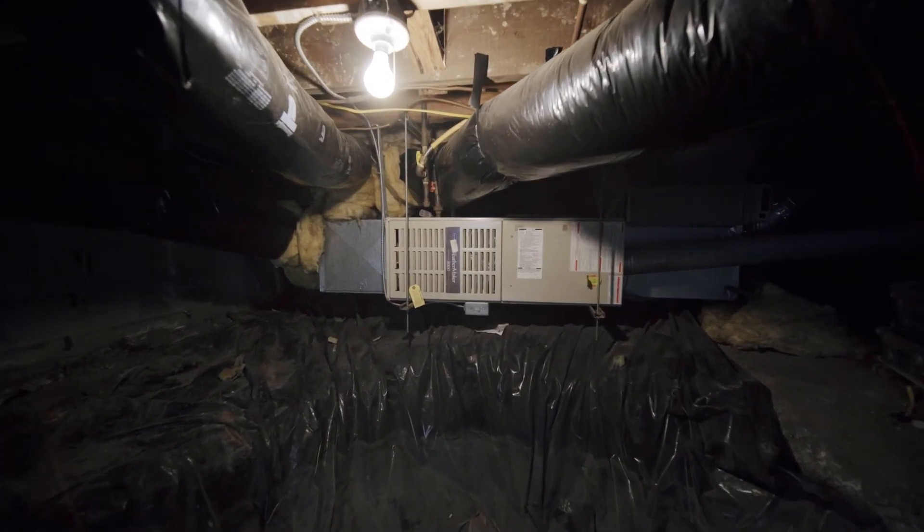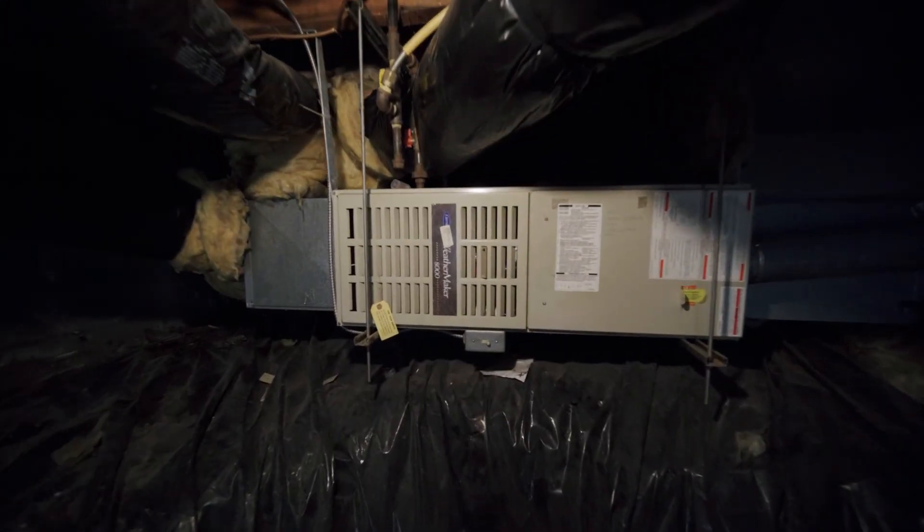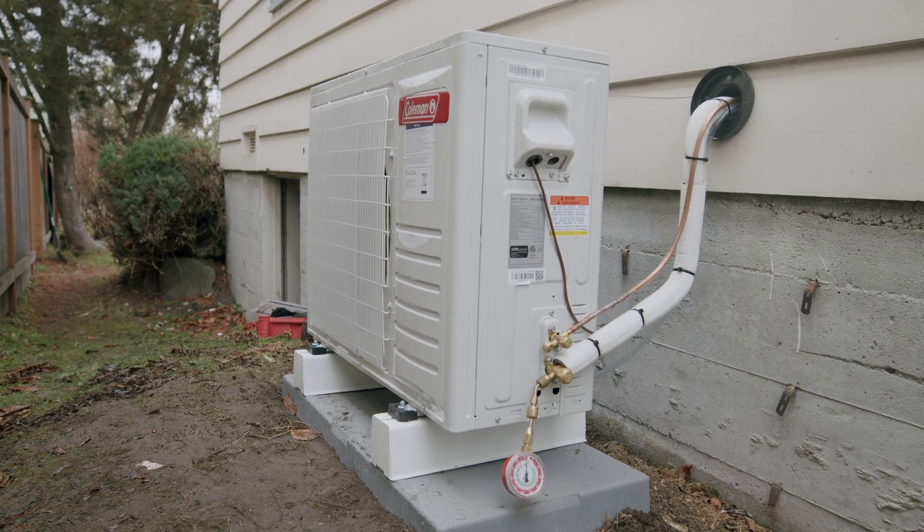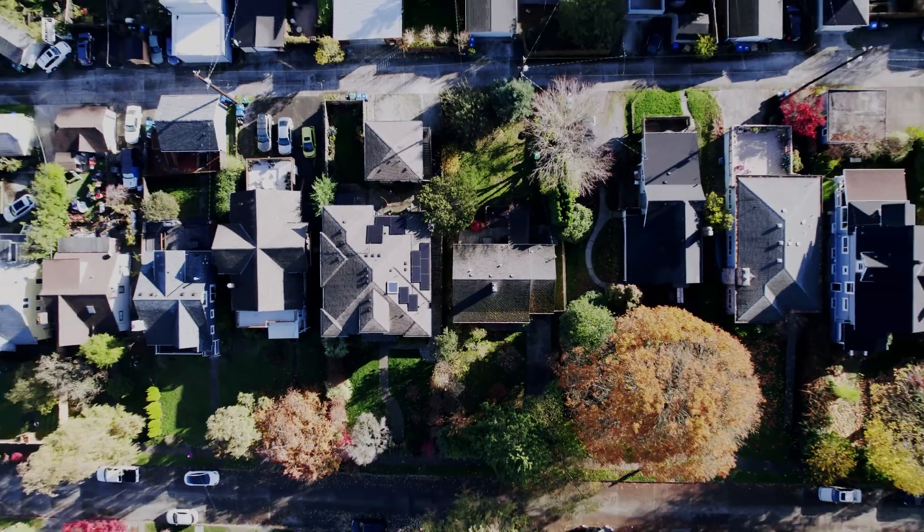About 30% of that CO2 is coming from the furnace alone. For the next episode, we will replace that old gas furnace with a new efficient heat pump and see just how much CO2 we can save. Thanks for joining me on Going For Zero.